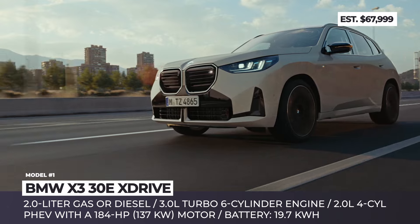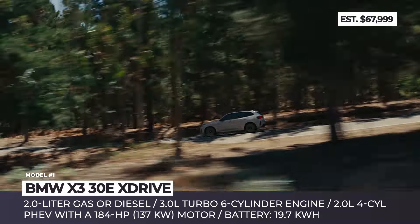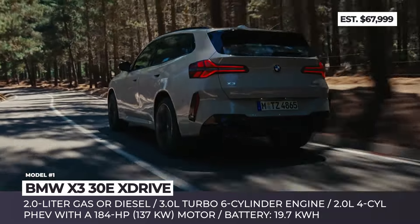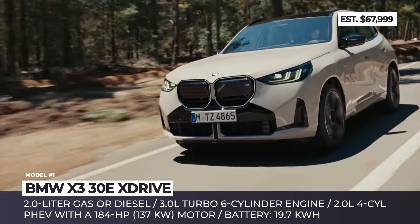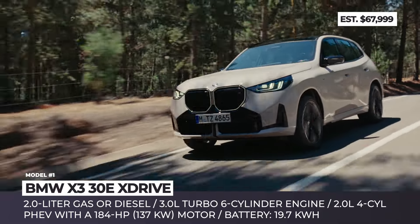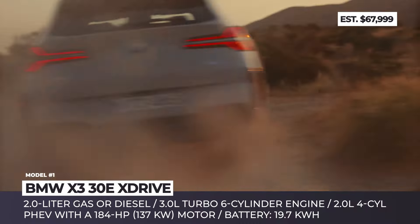Unfortunately for American consumers, the PHEV model will not be offered on the continent. The plug-in hybrid powertrain features a 2.0-liter four-cylinder gasoline mill, the aforementioned e-motor, and a 19.7-kilowatt-hour battery pack to produce 299 horsepower and 332 pound-feet of peak torque. The higher-capacity battery now offers up to 56 miles of electric-only driving and supports 11-kilowatt AC charging, needing only two and a half hours to recharge.